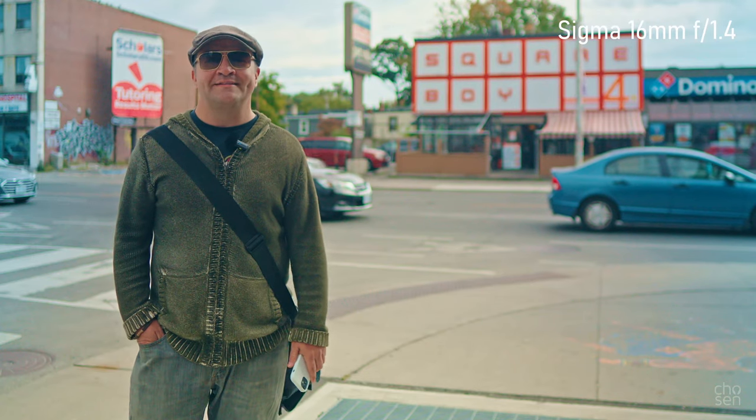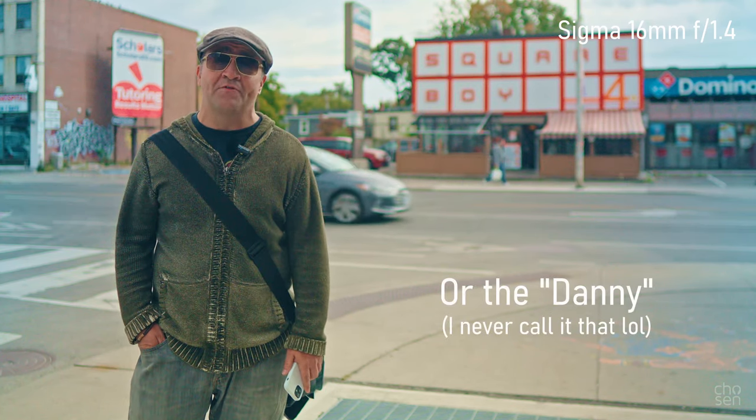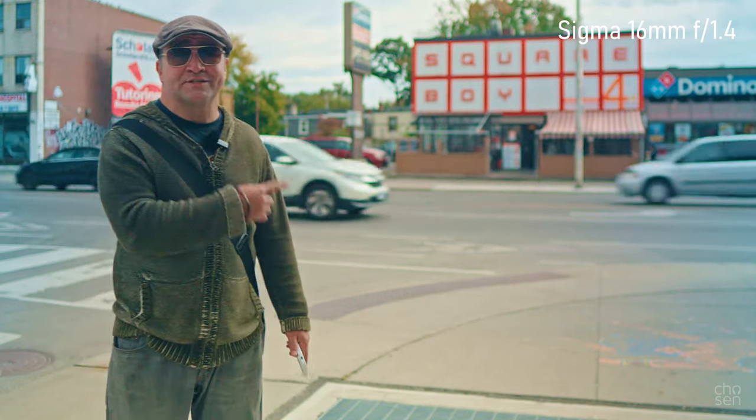Hello everybody and welcome to another one of these things. Today I'm in the Greektown area of Toronto, otherwise known as the Danforth to the locals, because it's on Danforth Avenue. There are a lot of cool local landmarks around here, like the Square Boy burger place across the street.